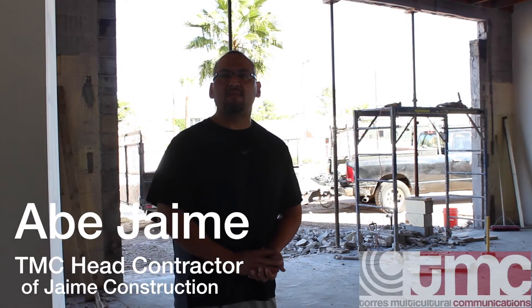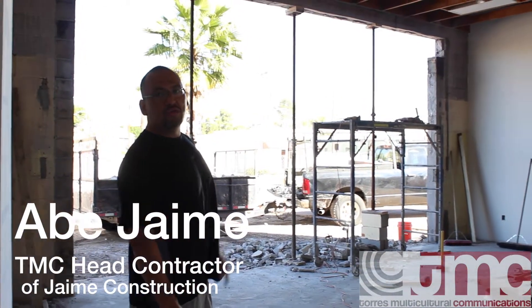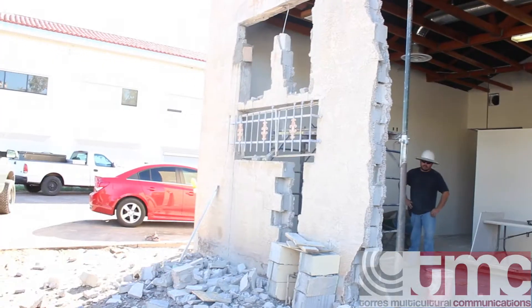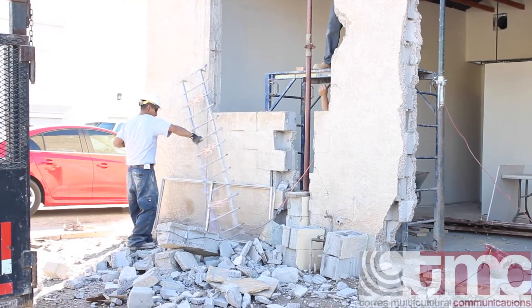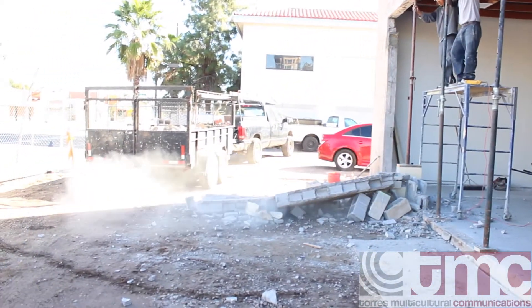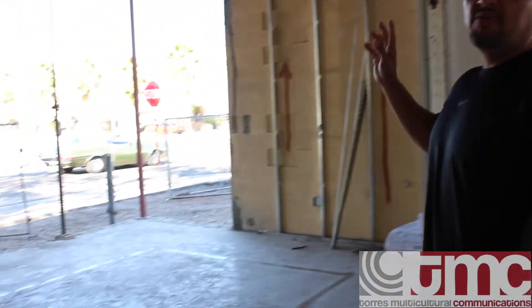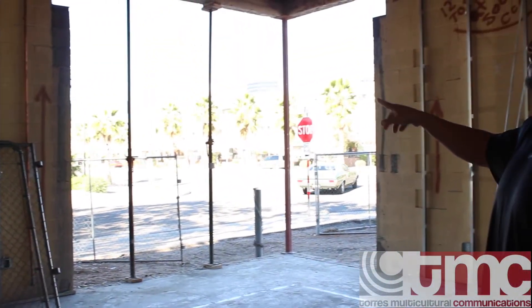It's been a while since we've seen you guys here in the building. Here in the front you can see the new storefront for the TMC building. This entire opening is going to be all storefront glass, and the front door is going to be here. Following into the conference room area, we've also removed the block wall that's in this corner, which is also going to be storefront glass.